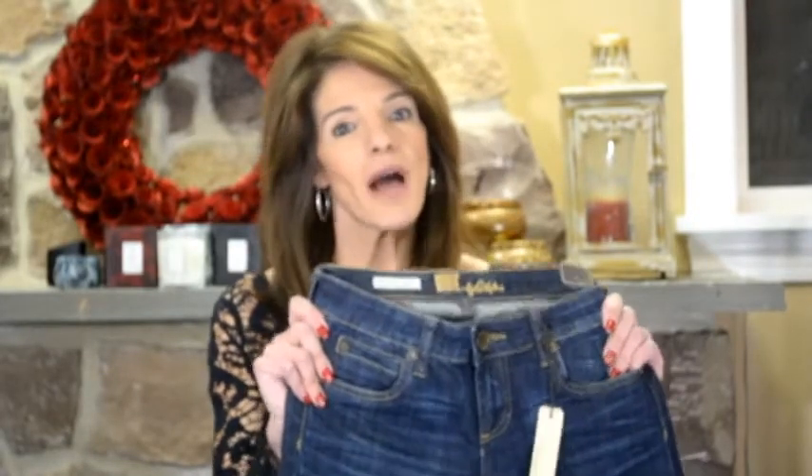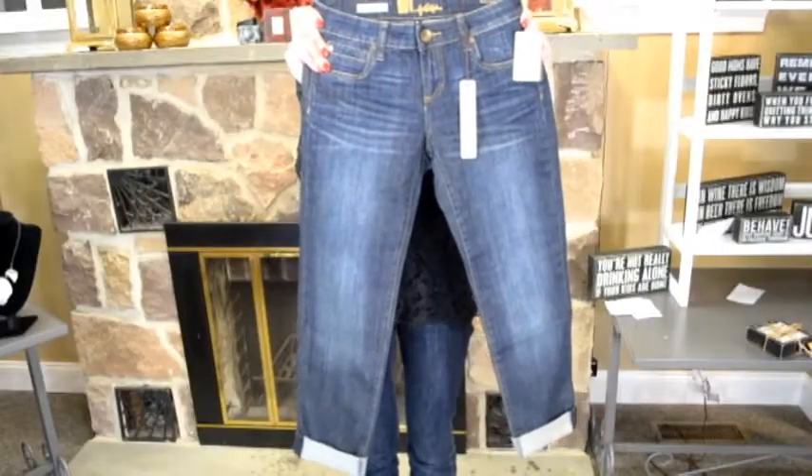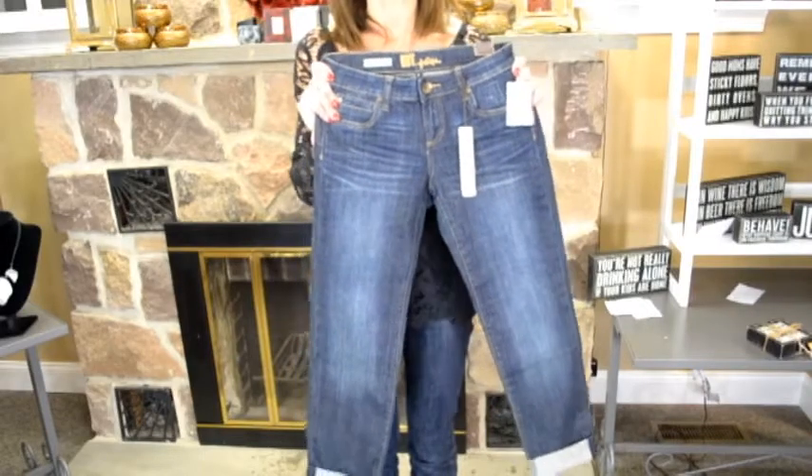Second, the boyfriend jean. The boyfriend jean was popular many years ago and it is huge in 2014. It's a relaxed fit, tapered, straighter leg jean, but it's cropped at the bottom. You can roll it up and wear it cropped or wear it long. You can wear it with flats or with heels — a really versatile jean that works on almost every body type. Everyone should get a pair of these this year.